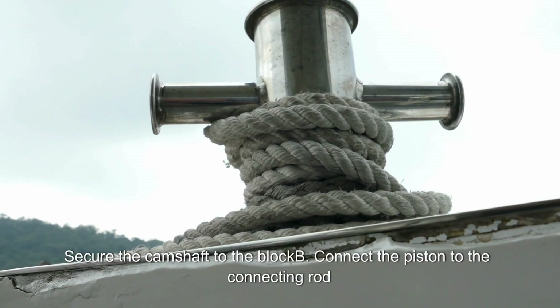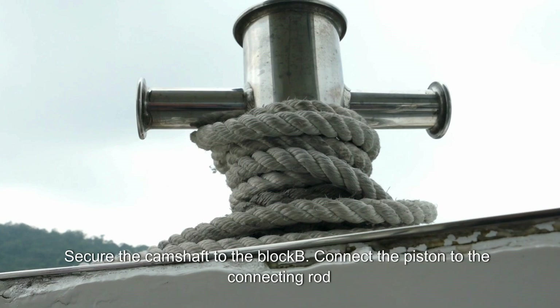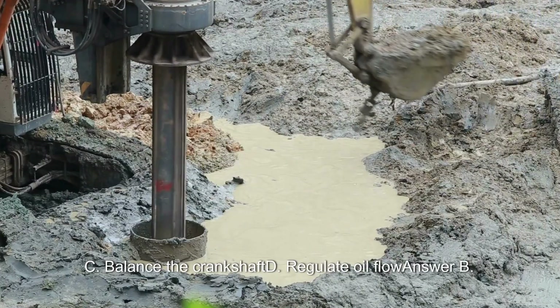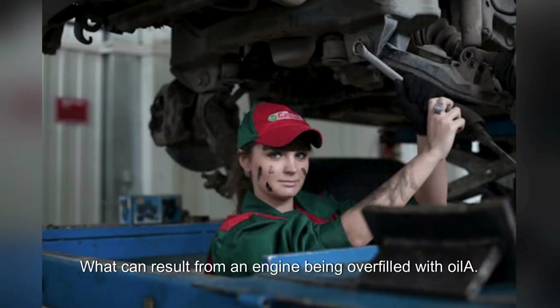What is the function of a wrist pin? A. Secure the camshaft to the block. B. Connect the piston to the connecting rod. C. Balance the crankshaft. D. Regulate oil flow. Answer: B. Connect the piston to the connecting rod.